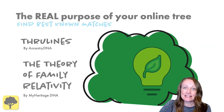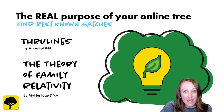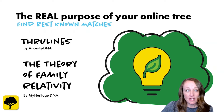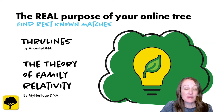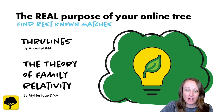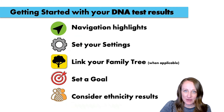Once your tree is DNA ready, it can help you find best known matches using tools like Through Lines at Ancestry and the Theory of Family Relativity at MyHeritage. These are important tools — search for them in our blog to learn more about why they make it important to link your tree to your DNA. Linking your tree to your DNA is an excellent way to get started.